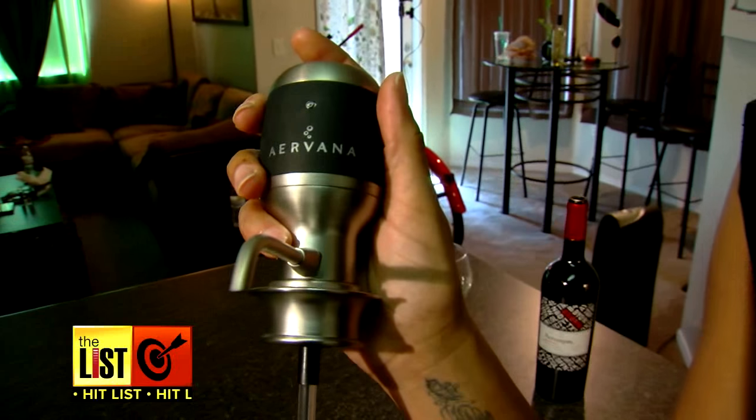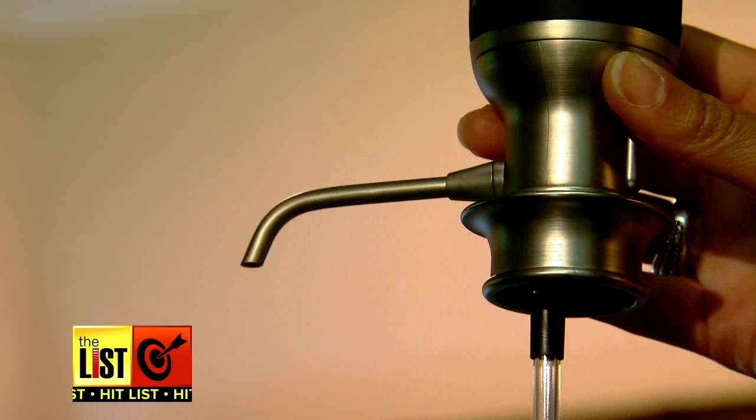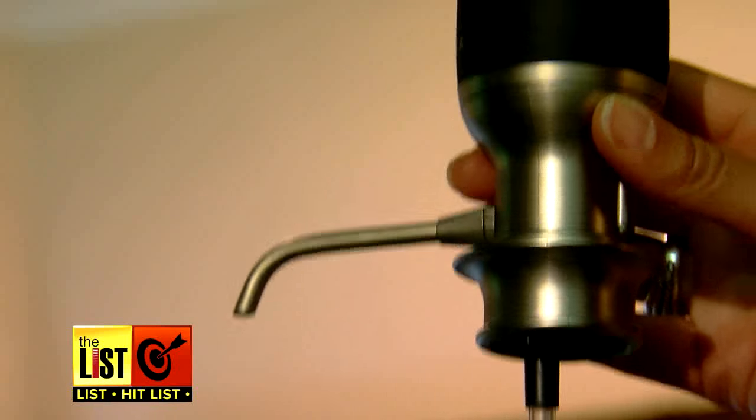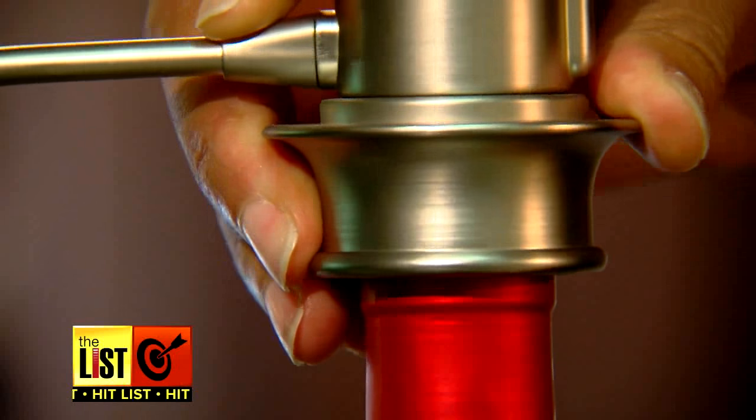And now it's time to pour a glass with Airvana. It's an electric wine aerator that dispenses wine with the touch of a button. Clean and simple, this battery-operated device is like a tap for a keg — you slip it on tube first and gently press it down over the neck.